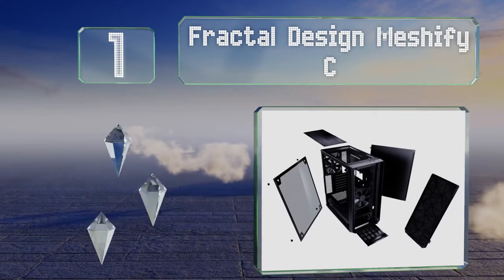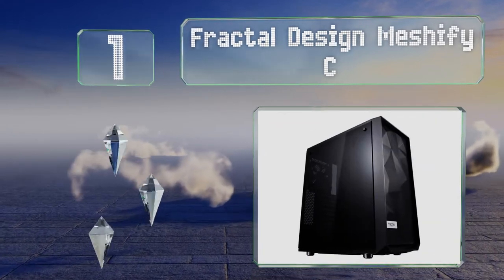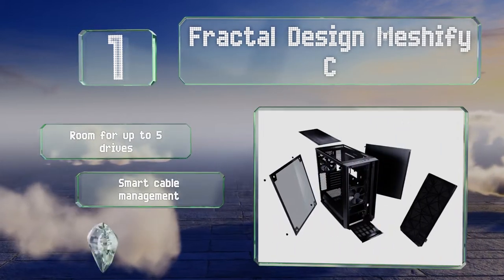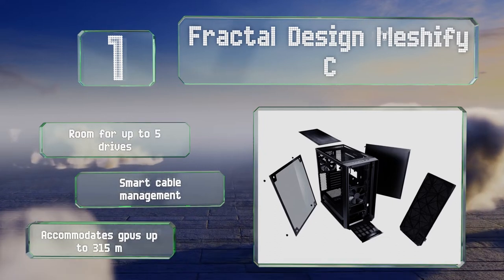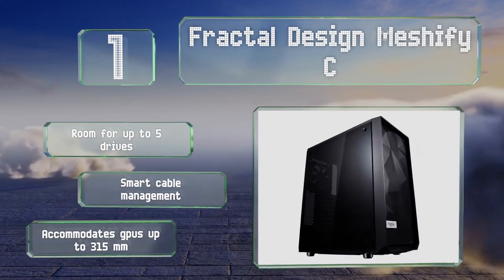Coming in at number one on our list, the high-flow front panel and two 120mm fans help the Fractal Design Meshify C provide good levels of airflow for powerful PCs. Its lightly tinted tempered glass lets you show off your fancy internals without getting distracted from work or play. It boasts room for up to five drives, smart cable management, and accommodates GPUs up to 315mm.